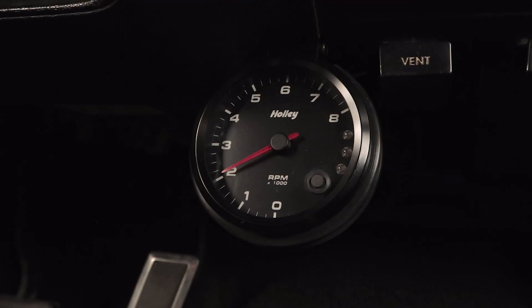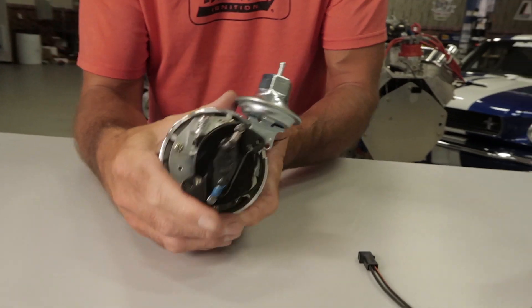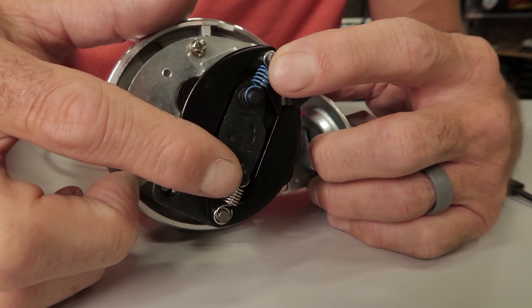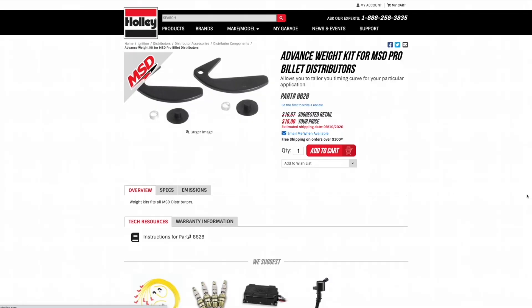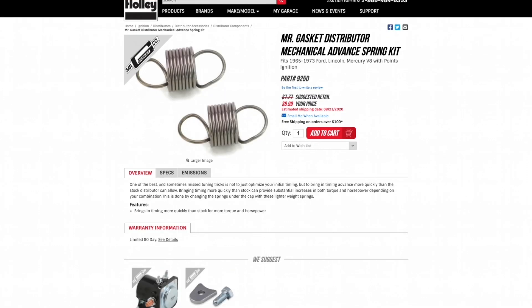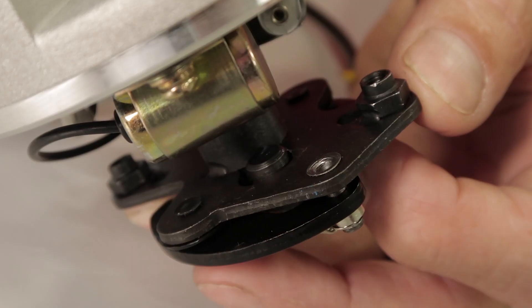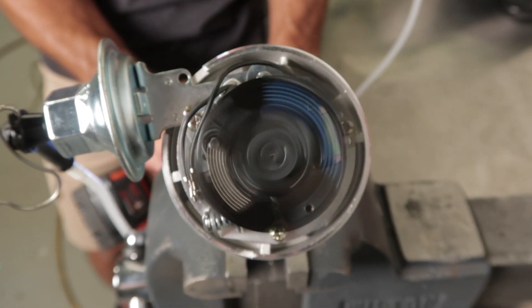As engine RPMs increase, it takes even more time for the combustion process to complete. Mechanical advance, or what is sometimes referred to as centrifugal advance, offers a simple way to adjust ignition timing based on engine RPM. A pair of weights and springs mounted to a plate on the distributor shaft control the rate of timing advancement that's applied. The rate of advancement can be adjusted by simply swapping out the weights for lighter or heavier pieces, or by replacing the springs with a different spring rate. The total amount of mechanical advance achieved can be controlled by using stop bushings or by modifying the length of the slot found in the base plate. For example, if we started with a base timing of 15 degrees and our combination of weights and springs allowed us an additional 20 degrees of mechanical advancement, we'd get a total timing value of 35 degrees — assuming the engine was at a high enough RPM to overcome the weights and springs and give us maximum advance.